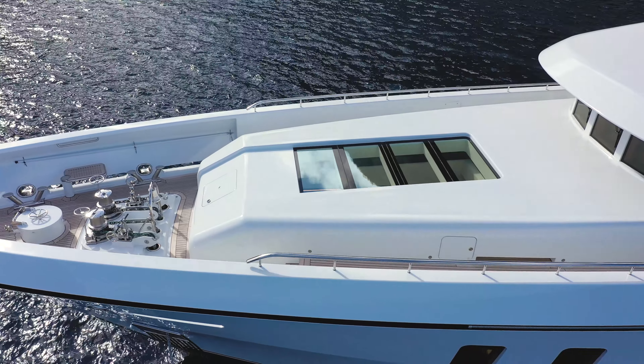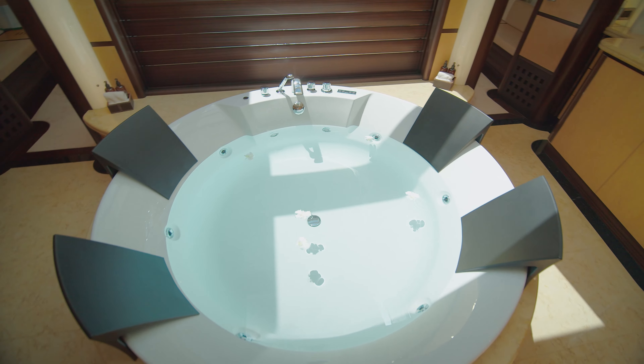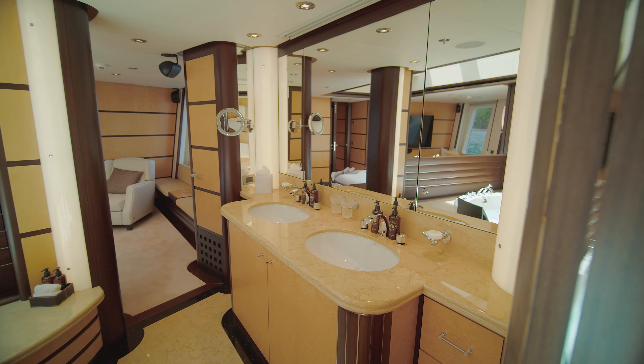The master stateroom has an ensuite bathroom with a large jacuzzi spa tub, along with a separate shower area — really a lovely space that's also very bright and airy.